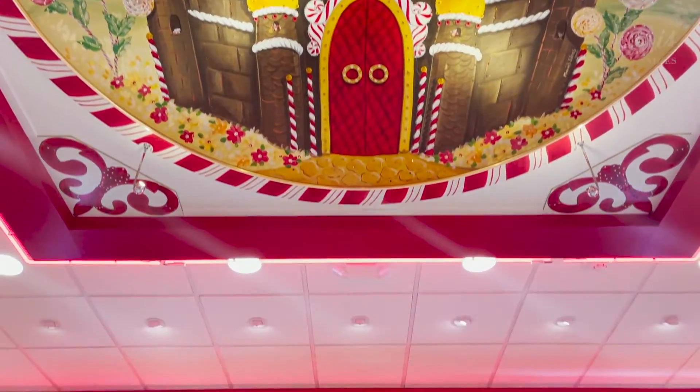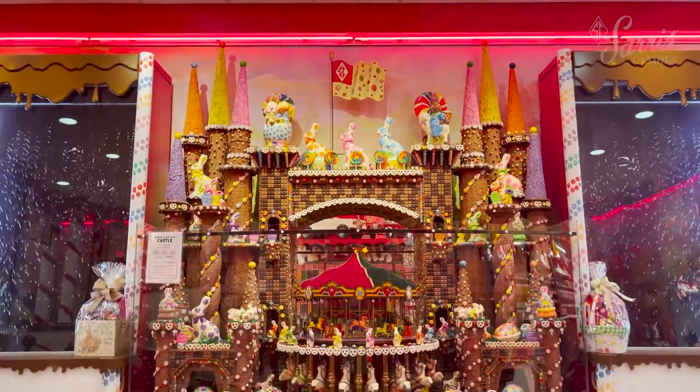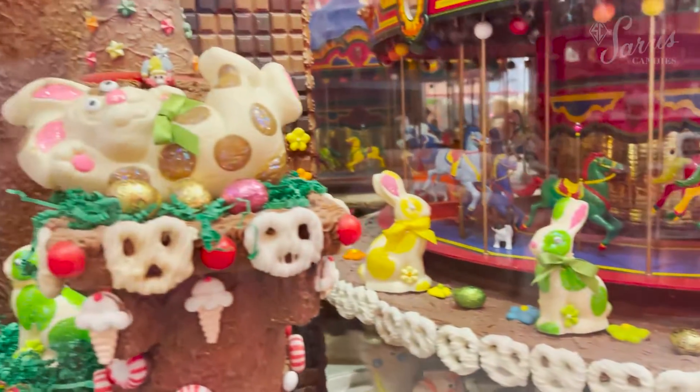We're currently standing in front of our chocolate castle, which is made of over 2,600 pounds of chocolate. It serves as the centerpiece of our candy store and ice cream parlor in Cannonsburg, Pennsylvania.